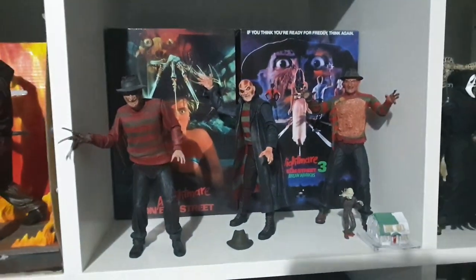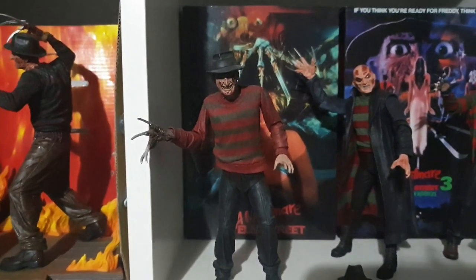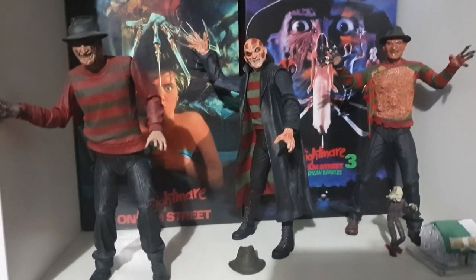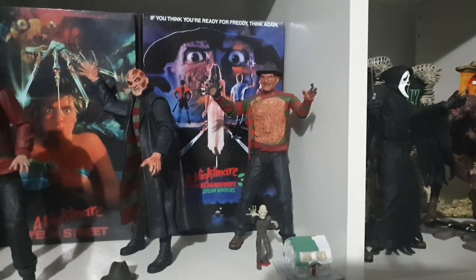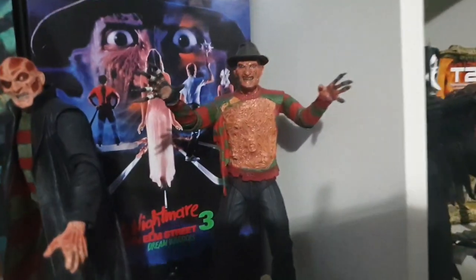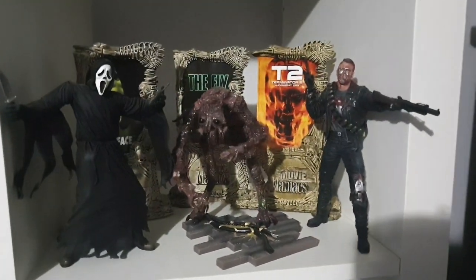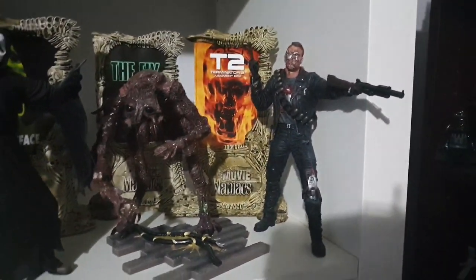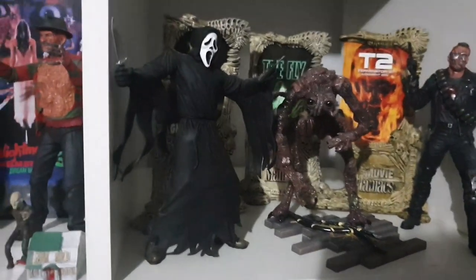Coming over to my little Freddy cube: I've got the Ultimate Nightmare on Elm Street original, just a regular Necker New Nightmare figure, the Dream Warriors Ultimate figure with the syringe fingers, and some Movie Maniacs — Ghost Face, Brundlefly, and Terminator. I really love those figures.